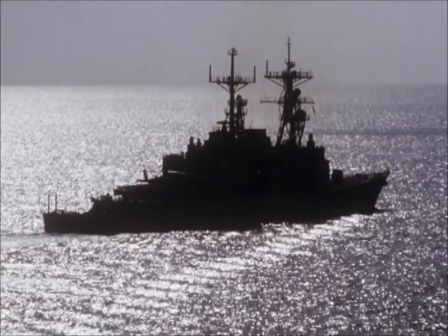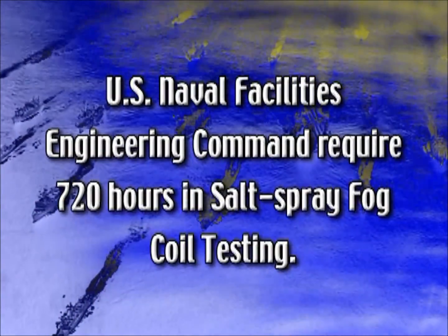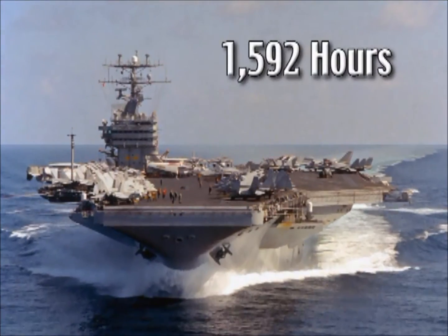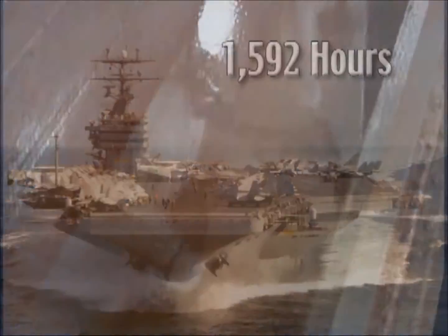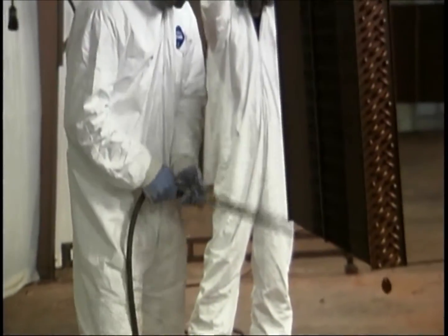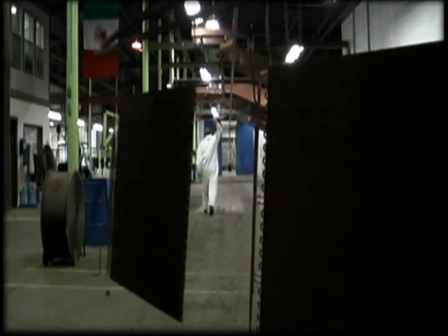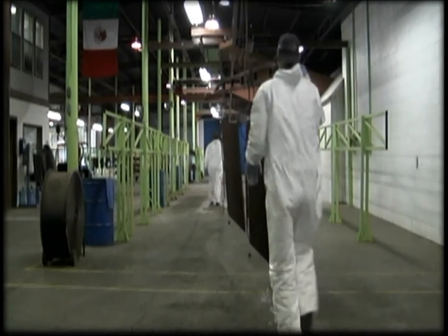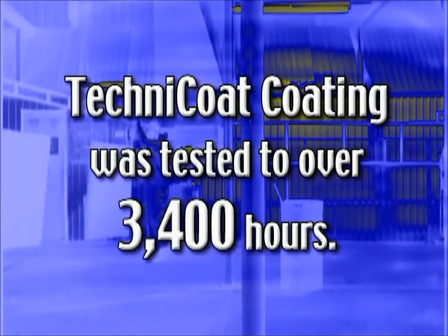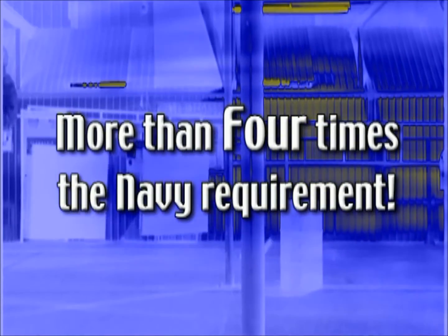The U.S. Naval Facilities Engineering Command Southern Division specifications for coated coils are the most demanding — they require 720 hours in a salt spray fog test. Initially, Technicoat passed this test at 1,592 hours. Through research and development, AME continues to look for improvements, and after 35 years with the original formula, AME now offers a substantially improved Technicoat that resists not only salt air but also UV and acetic acid exposure. This improved coating has been tested to over 3,400 hours — more than four times the Navy requirement.